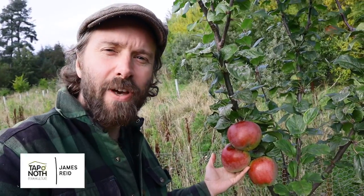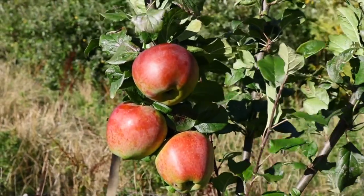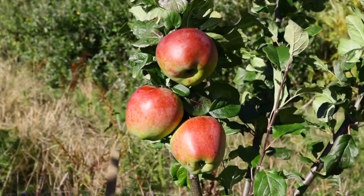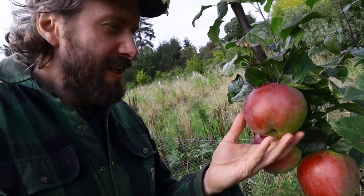I'm standing here next to this beautiful Howgate Wonder apple tree. This tree was only planted a few years ago and this is the first time we've seen some fruit on it. Aren't they huge? This is a gigantic apple — the Howgate Wonder, one of the biggest varieties we can grow. Imagine the amount of juice you'd get from an apple that big.